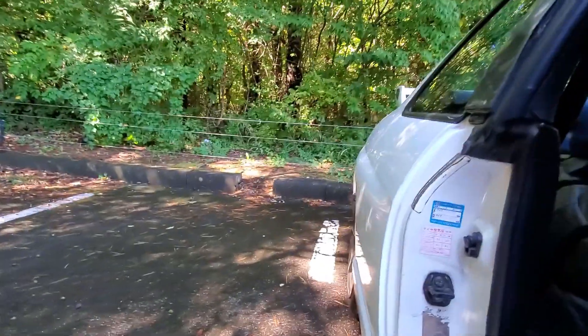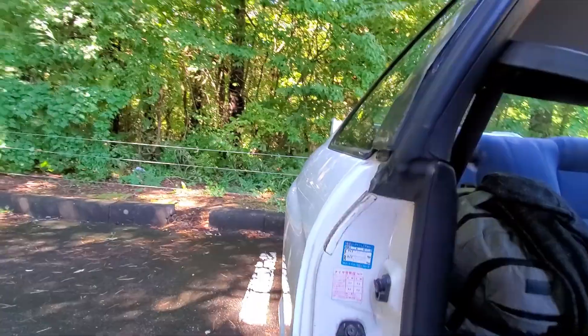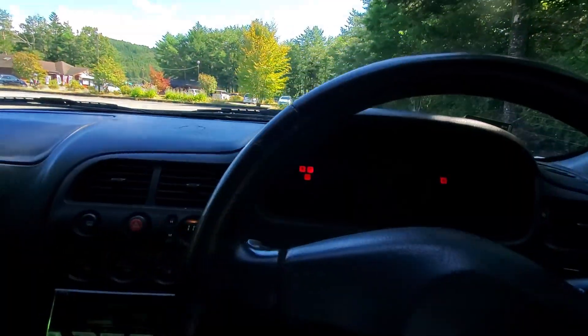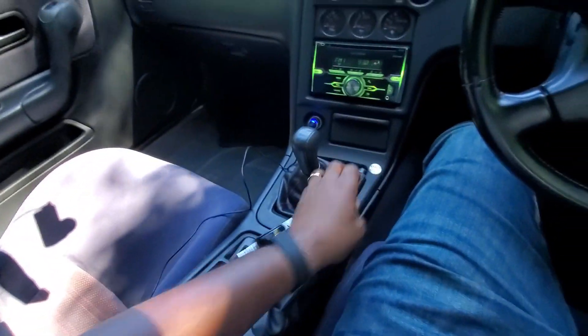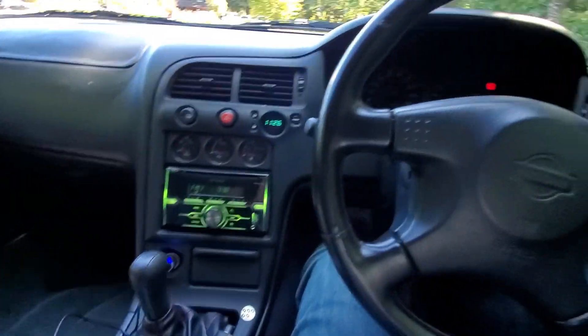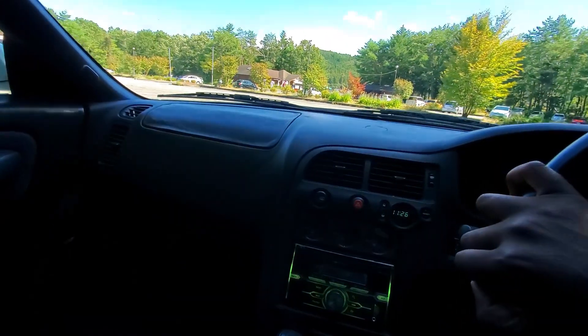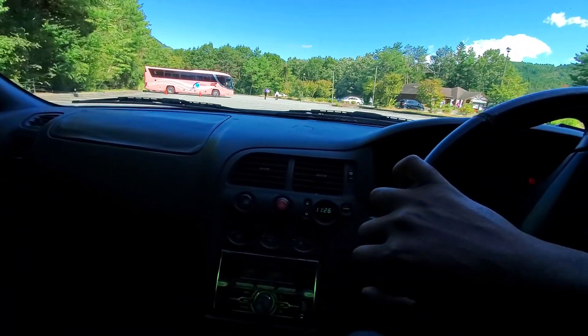This is a hot start so nothing too crazy. Going into first gear — I'm gonna pull near the sun so we can have a better feel for the car.